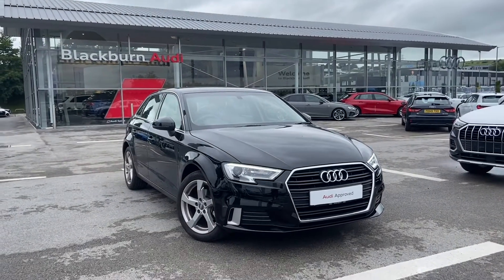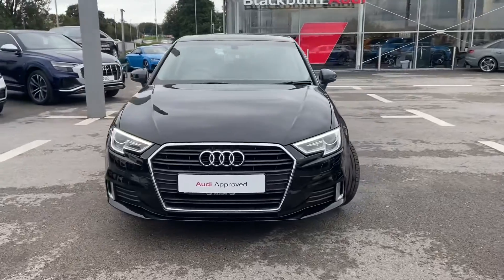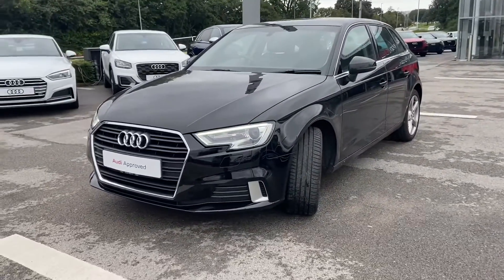Hi, welcome to Bob and Audi. My name is Fiona and today I'm going to be giving you a quick tour of this Audi E3 Sportback Sport. It's finished in Mythos Black and this is an Audi approved car.